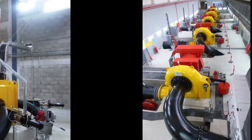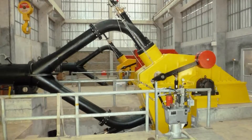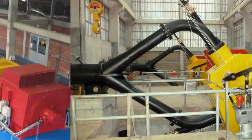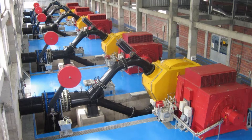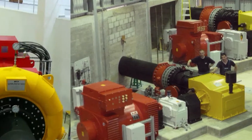Hundreds of satisfied customers in more than 50 countries work with WKV power generation plants, some of them for decades now. And they swear by the quality and reliability of our systems.